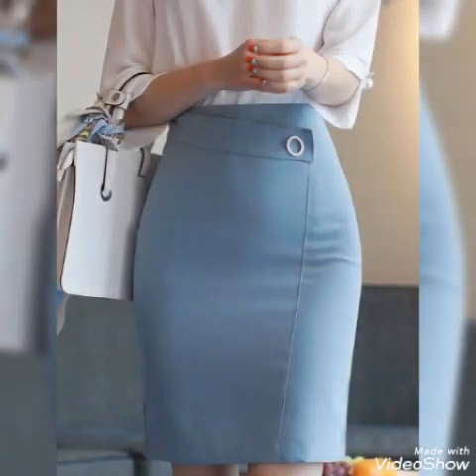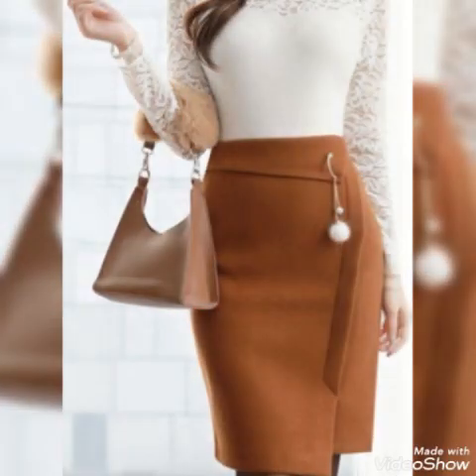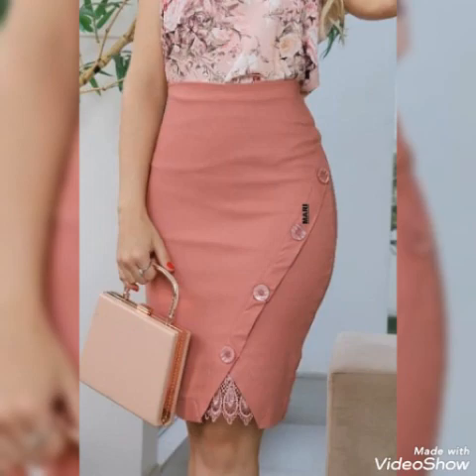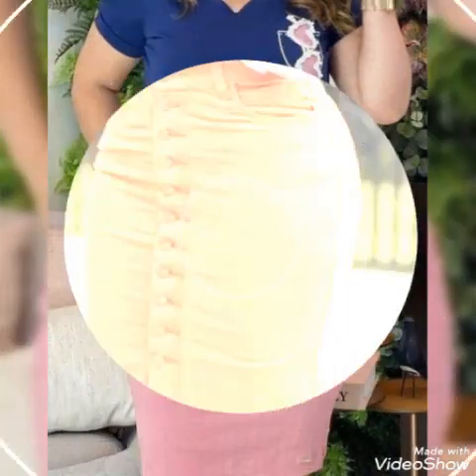I'm back again with more stylish and awesome attractive midi skirt design for ladies. This design is very beautiful — a vest and bottom pencil skirt design for office wear, businesswoman wear, party wear, and casual wear. This top skirt design is very beautiful, stylish, and attractive in color.